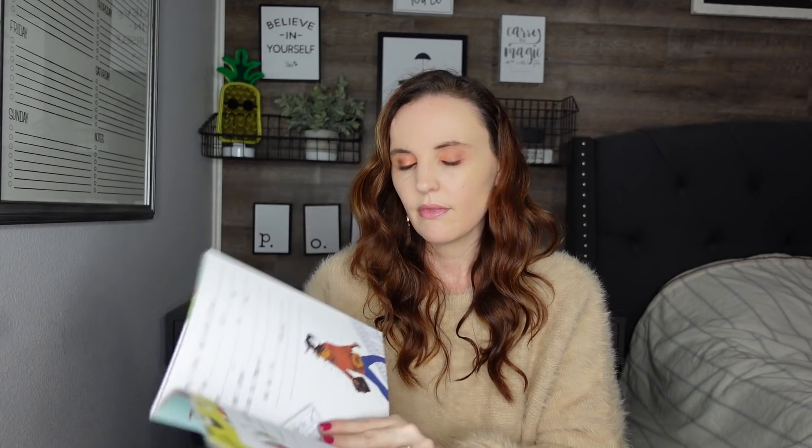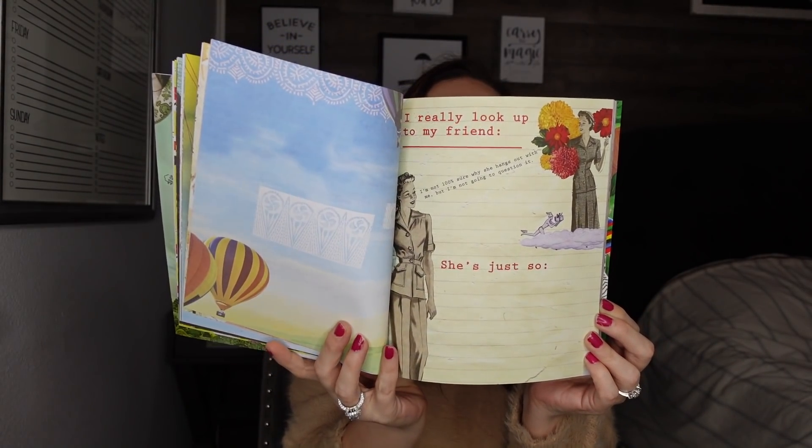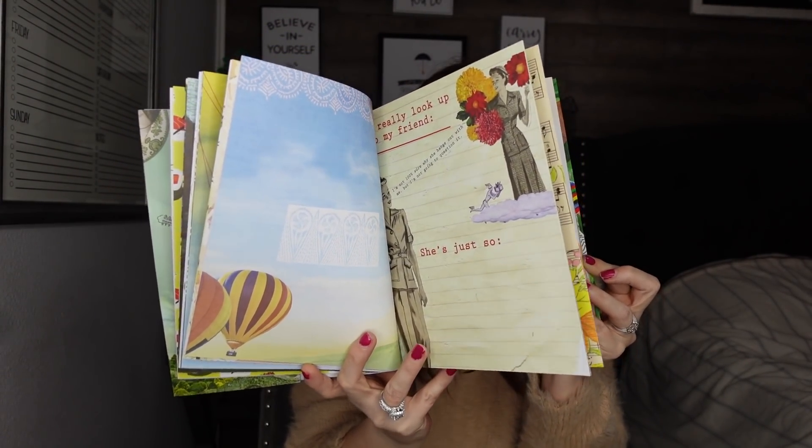That journal retails for $14.99 and it has a little ribbon bookmark so you can keep your place. Then another one I thought was really pretty — 'Inner Ramblings: A Journal.' The retail price is behind the sticker so I can't see it, but it says 'This journal belongs to' and it's just super cool. I love these types of journals, and when you can get them for a dollar that is really amazing.